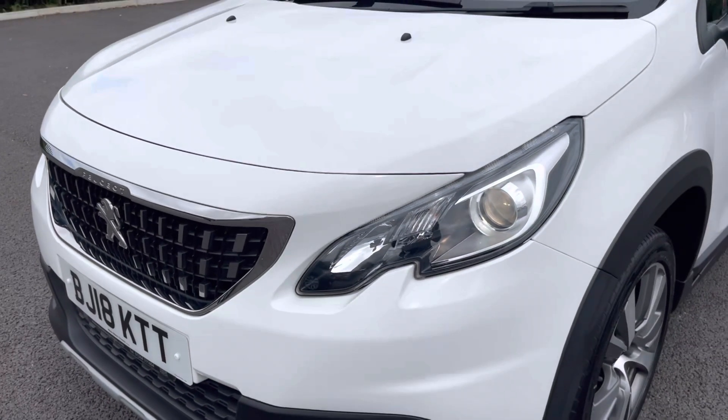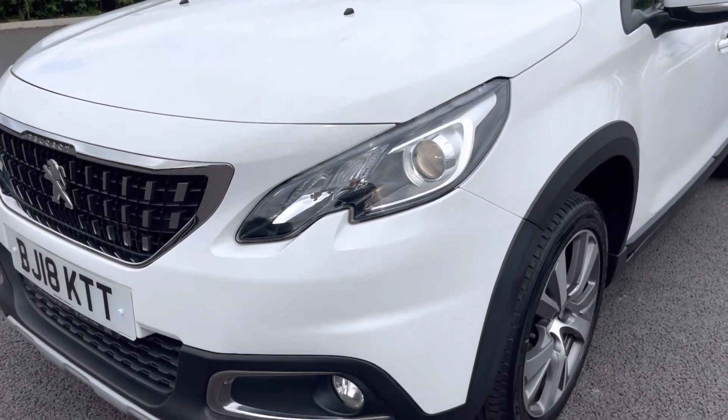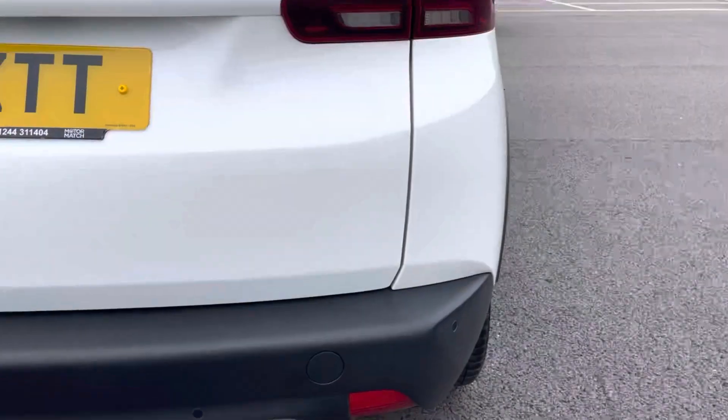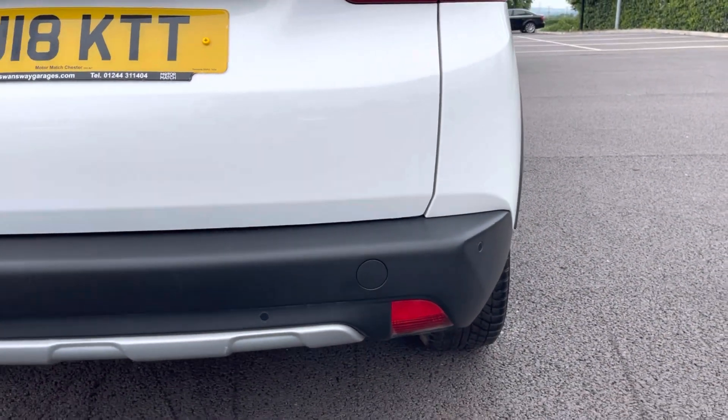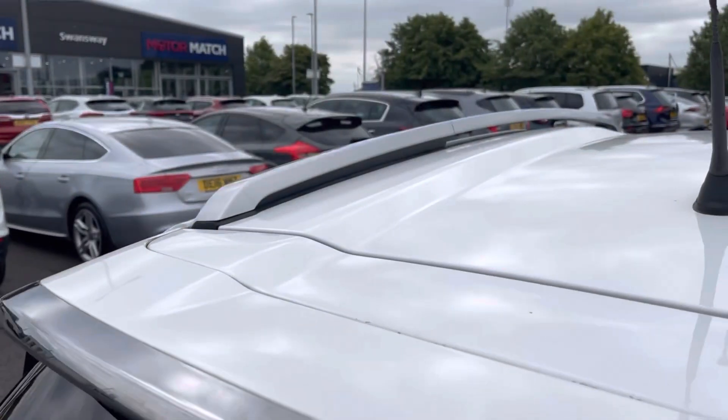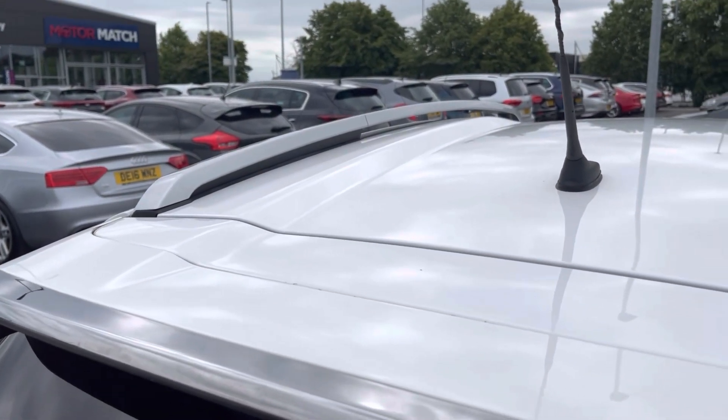The car also has daytime running lights, which you can turn on via the key. It also has rear parking sensors, and roof rails are fitted to the car for the ability to add a roof rack.